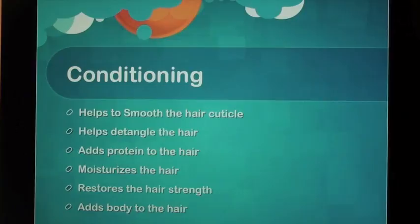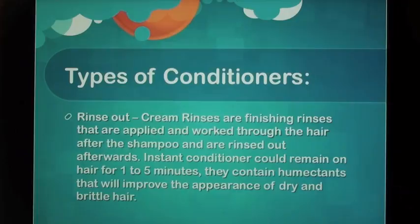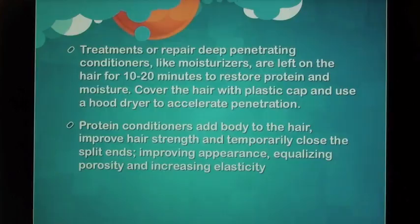Conditioning helps to smooth the hair cuticle, detangle the hair, add protein, moisturize the hair, restore hair strength, and add body to the hair. Types of conditioners — Rinse out: Cream rinses are finishing rinses applied and worked through the hair after shampoo, then rinsed out. Instant conditioner can remain on hair for one to five minutes and contains humectants that improve the appearance of dry and brittle hair.